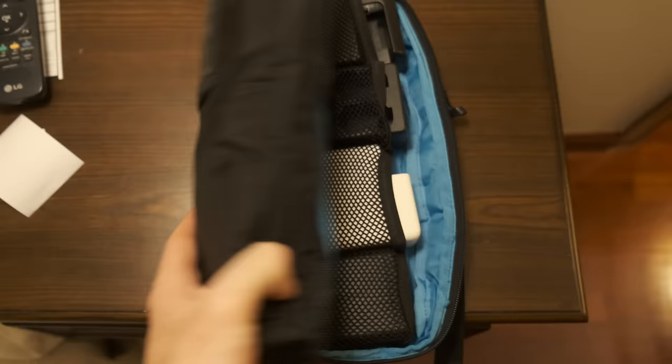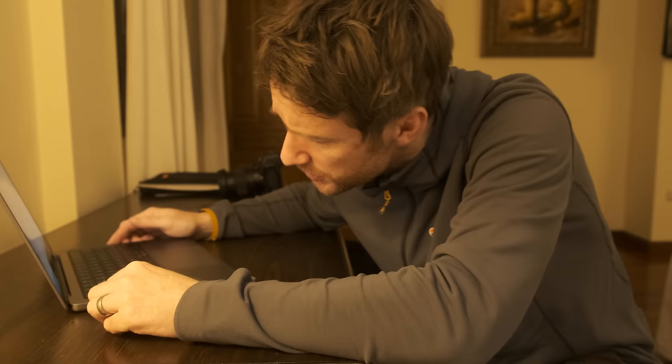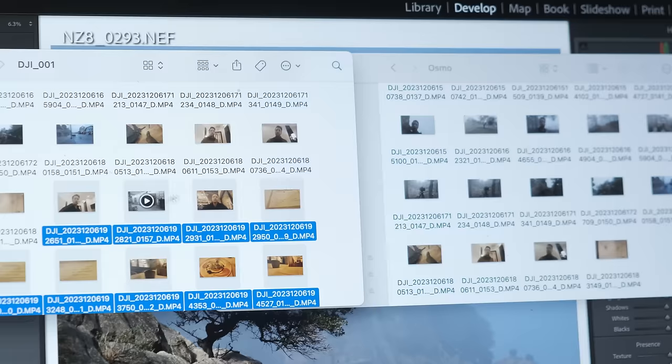Next job is to charge all batteries — you've got to keep on top of this, make sure everything's fully charged every day. Batteries charging. Next job is to back up all media, images and video. That's everything importing onto my laptop. I need to switch this off, import it, and in the meantime I'm going to have a shower. All media backed up, shower done, fresh and clean. Time for some dinner.